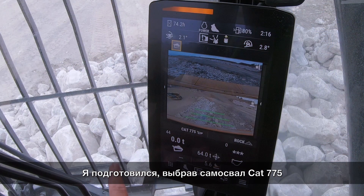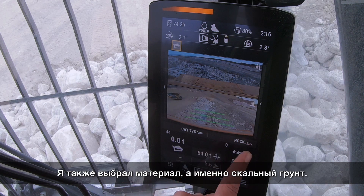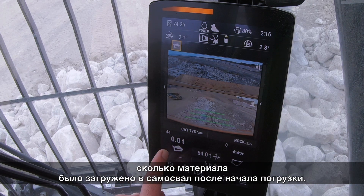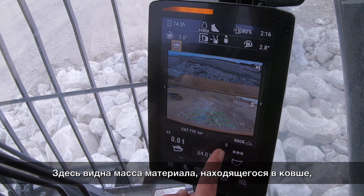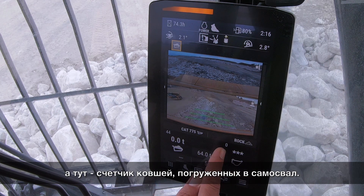I already have it set up. I've chosen the 775, which has a target of 64 tons — that's the truck I will be loading. I also chose the material, which is rock, as the target payload of the truck. This shows how many tons are inside the truck as I start tipping material in, and this is the bucket payload. The stars will turn into numbers as I start moving the material, and you'll see the bucket count.